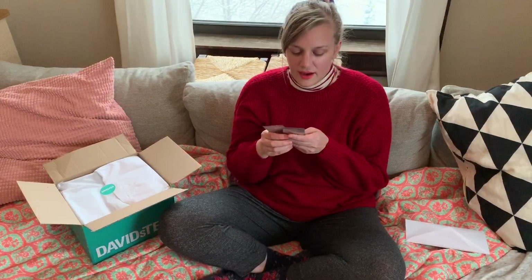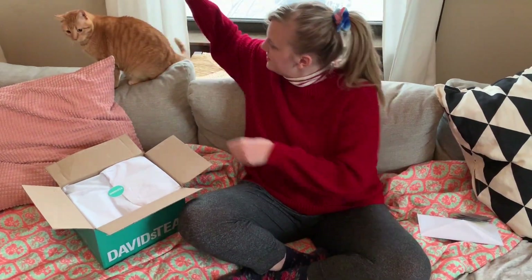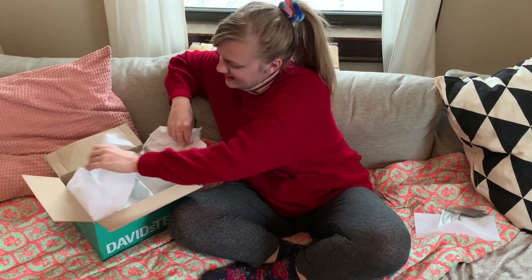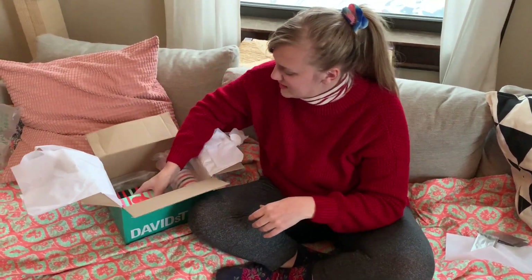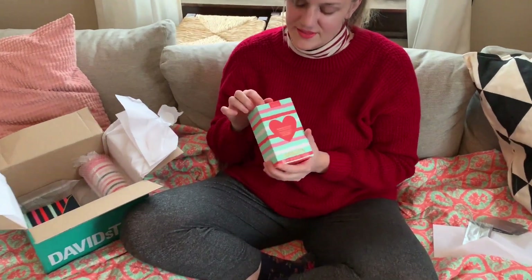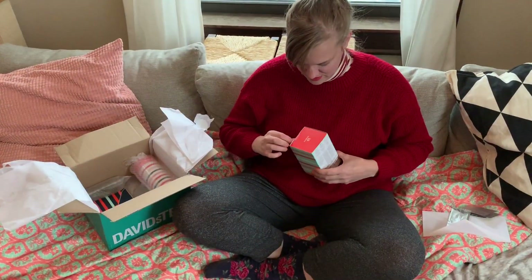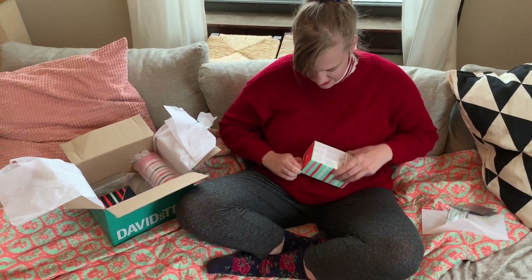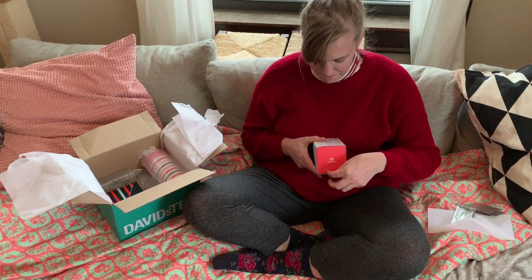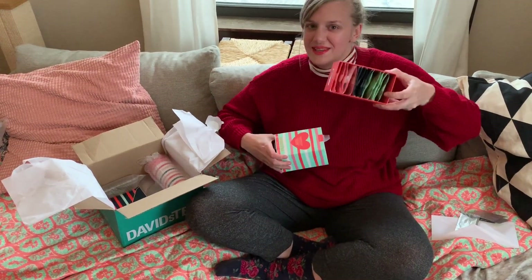Anyway, let's get to the haul! First up is the Heartthrob Teas — I actually forgot what I got so this should be exciting. I'm really digging this very simple design with just stripes and cute colors. This comes with three teas in little pre-made bag things: Jasmine Crème Brûlée, Bergamot Kisses, and Sweet Tart. So it comes like that — how cute!